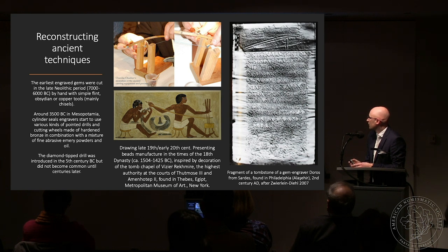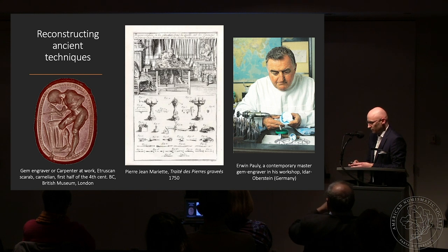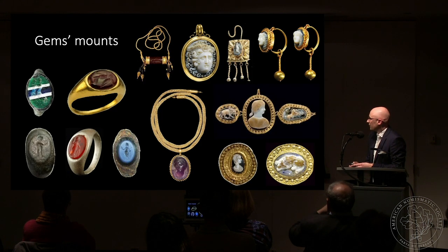Here you can see a drawing reconstructing a tomb decoration where the bow drill is in action, and also the bow drill depicted on a tombstone fragment of a gem engraver from Sardis. From modern sources we can see that tools didn't change much over the past two thousand years — the same drills were used, with the only new thing being electricity driving the drills today.